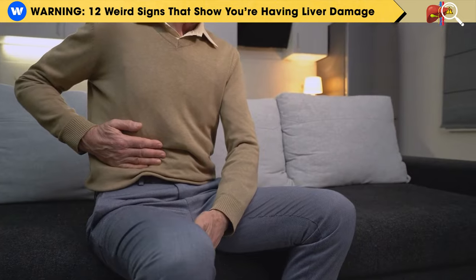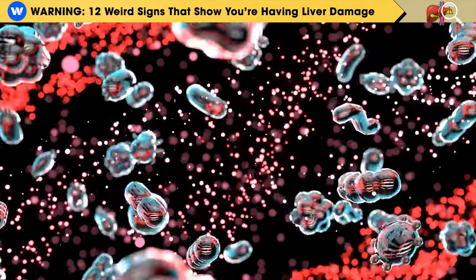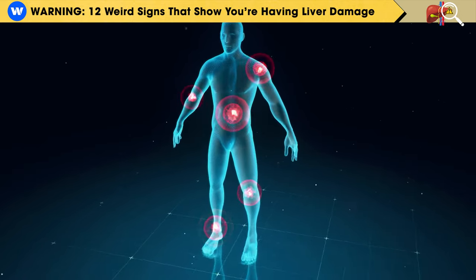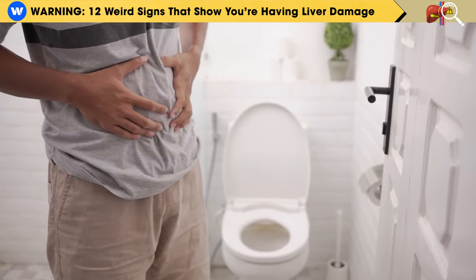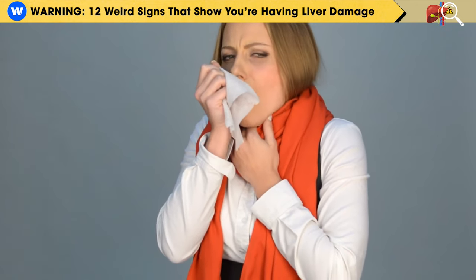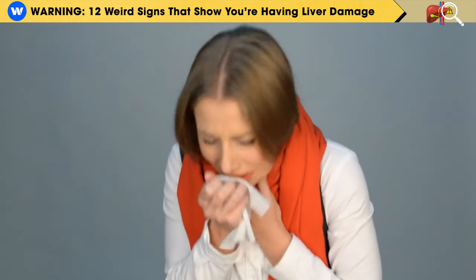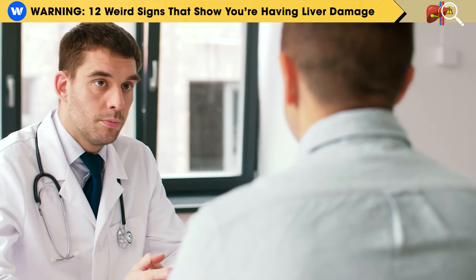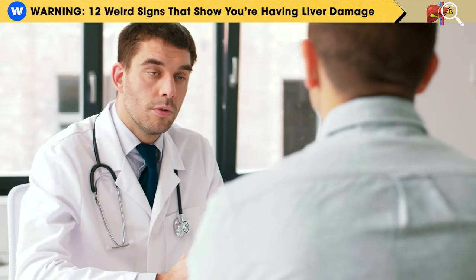People with advanced liver disease, like liver failure, have very low levels of these clotting proteins and can even bleed without an injury. They might bleed into their stomach, leading to blood in their vomit, or they could have bleeding in their lungs, causing them to cough up blood. If you have any of these signs, you might have a liver problem, and it's crucial to see a doctor sooner rather than later.